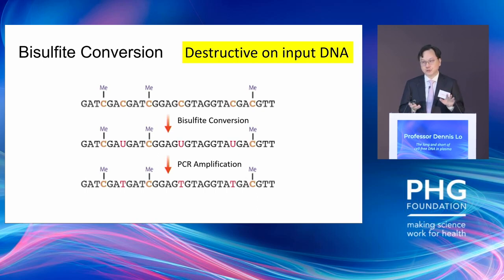Because of this reason, we and others have been very interested to look at non-bisulfite-based methods which allow us to interrogate the epigenome. Today I'm going to share a number of those efforts with you.